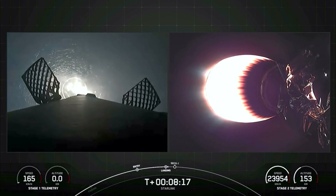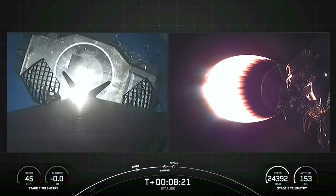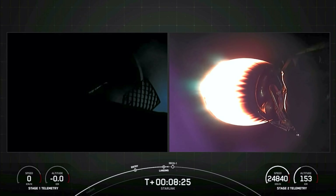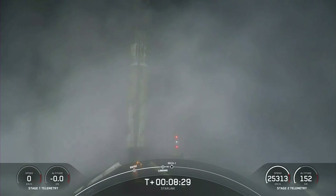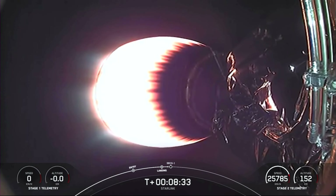Stage 1 landing leg deploy. Stage 1 landing confirmed. Falcon 9 has successfully landed, marking its 16th landing for this booster. We are now awaiting second engine cutoff, coming up in a few seconds.